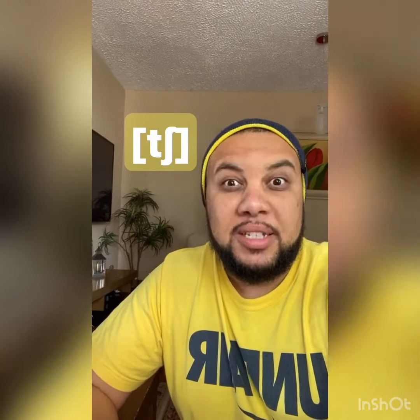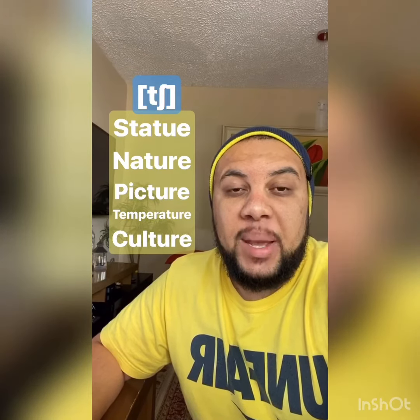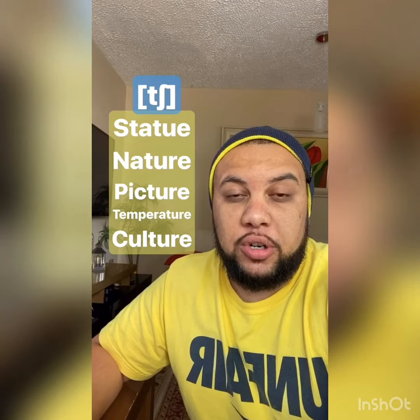Does it happen too? Yes, it does. Check this out: statue, nature, picture, temperature, culture.